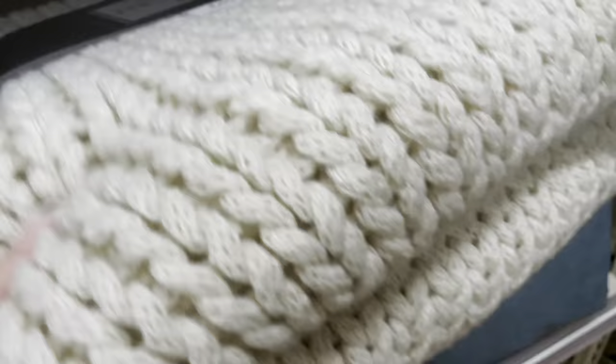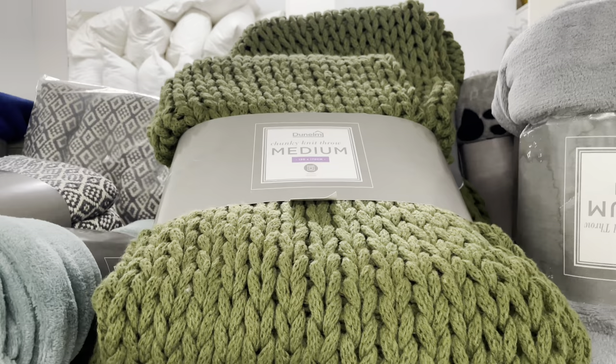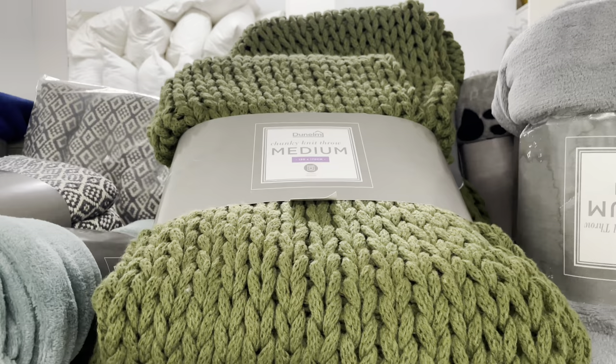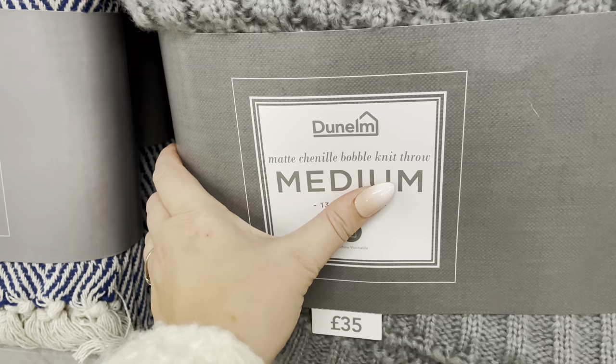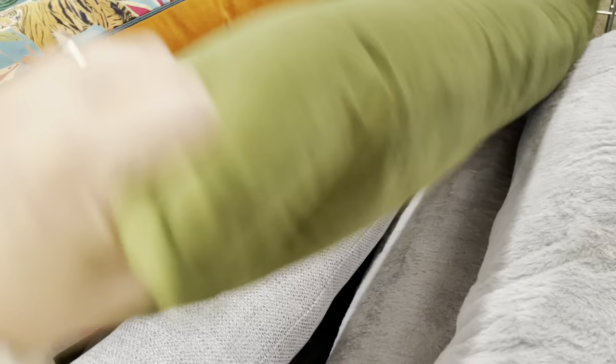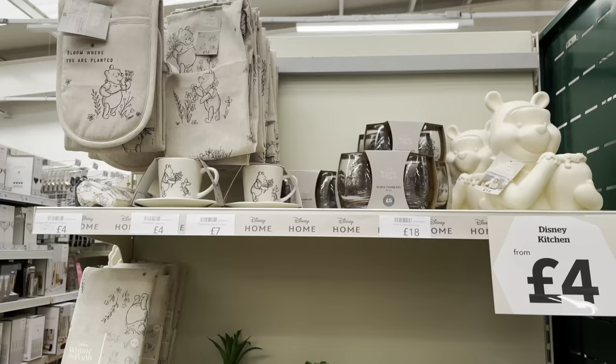I'm looking for a knitted throw or a throw of some kind. There's one for £50 — I think it's going to get pulled because we've got Ralphie. But if you've not got pets, this one's gorgeous, especially in the green. There's also a knitted throw in grey for £35. I'm also looking for draft excluders for the porch because it needs redoing and it's getting quite cold. These green velvet ones are £14, and there are others also at £14.